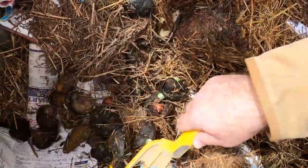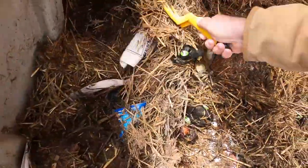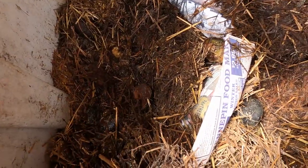All right, this one actually is pretty dry — pretty interesting. It's really dry up here. It went over there — okay, it's just dry in spots. There's all the worms. I guess they found the wettest area of the bin and the hardest to reach area of the bin.